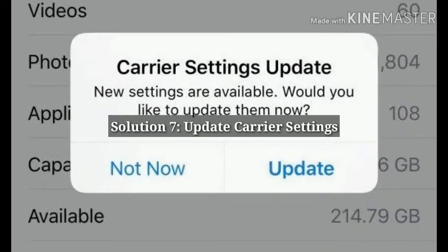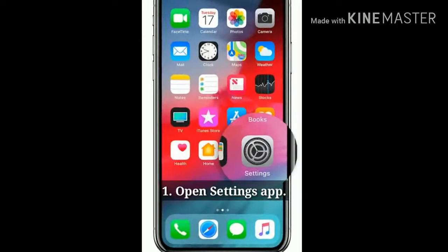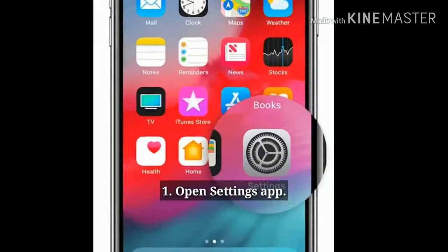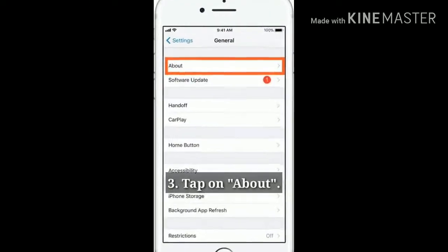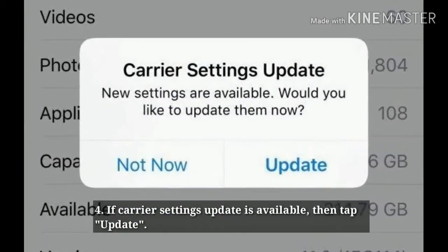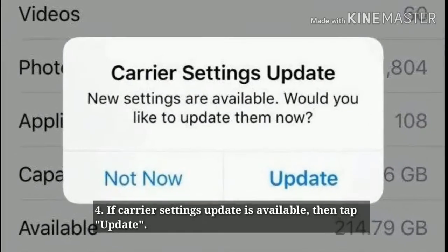Solution 7: Update carrier settings. Open the Settings app, tap on General, then tap on About. If a carrier settings update is available, tap Update.